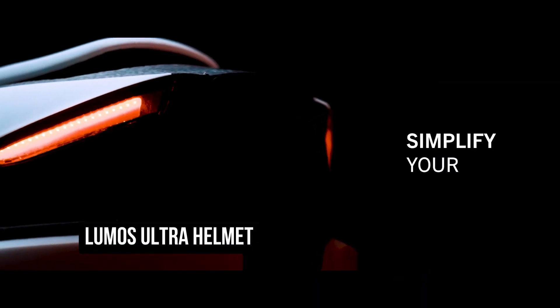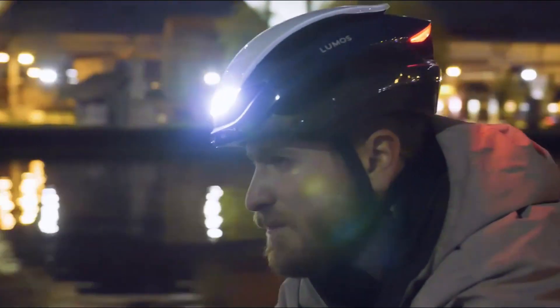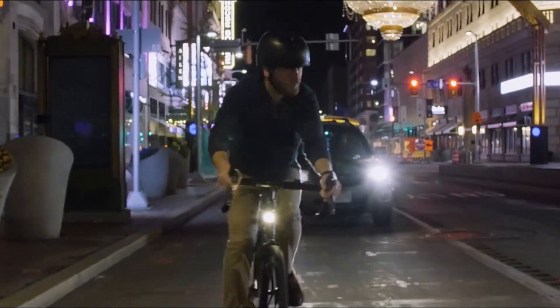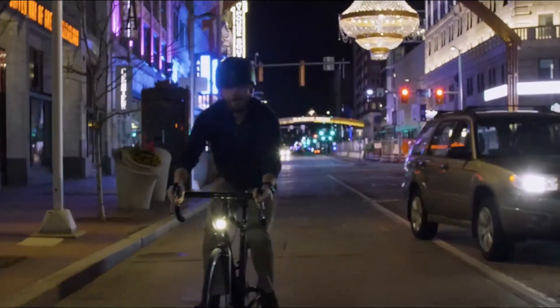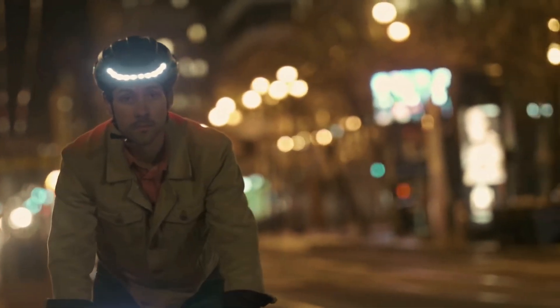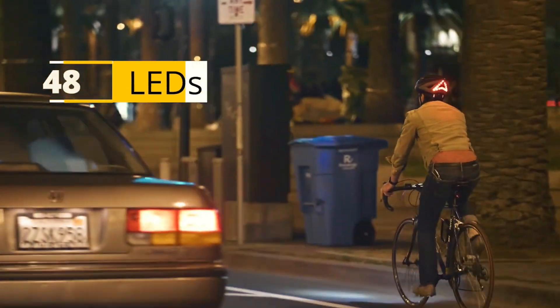Wearing a helmet when riding a bicycle is considered one of the essential safety measures for anyone who uses a bicycle. But sometimes it might still not be enough to keep you safe from other road users with vehicles and motorcycles. Well, that's about to change completely. With the Lumos Ultra Helmet, you can guarantee that all road users can see you perfectly.